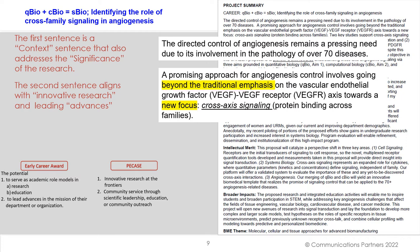This first powerful sentence is a context-setting sentence that also addresses the significance of the research. Now let's look at the second sentence. This sentence aligns with innovative research and leading advances: 'A promising approach for angiogenesis control involves going beyond the traditional emphasis on the vascular endothelial growth factor towards a new focus — cross-axis signaling.'